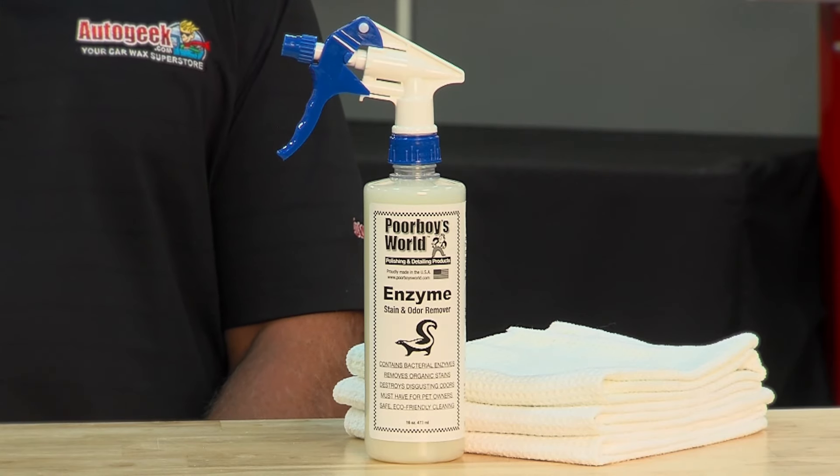Do you ever smell something in your car or even your house and then as you start to look for the culprit you find the stain and the odor? Well, Poor Boys World Enzyme Stain and Odor Remover uses special enzymes to remove both the stain and the odors.